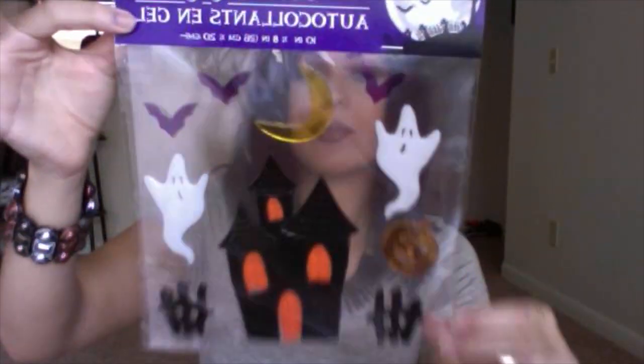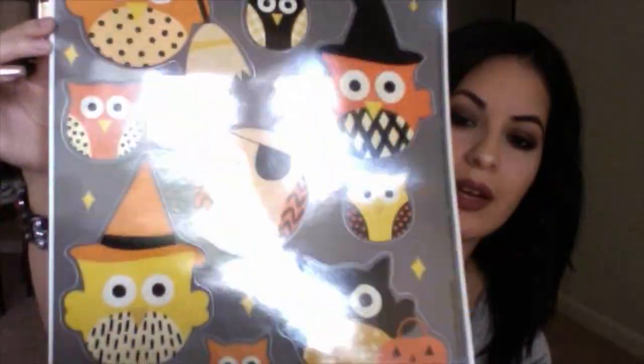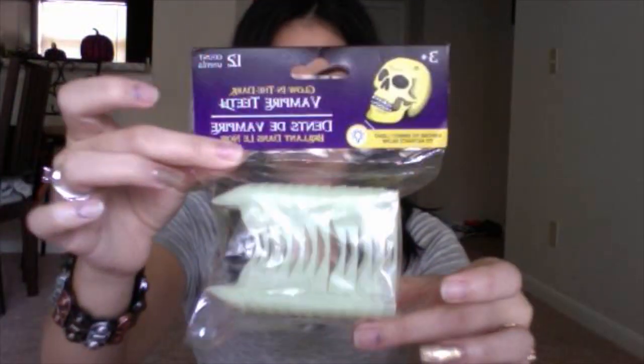I got the little haunted house. I also got some window clings — these were so cute, I knew I had to have them. I also got some vampire teeth. Then I got this box — it's just super nice, and check out the design around it, it is so pretty. On the inside there are skulls — I thought that was pretty cool.